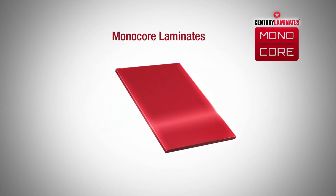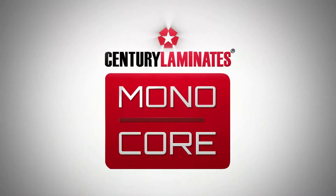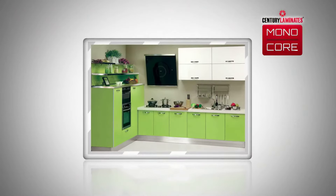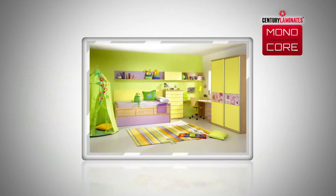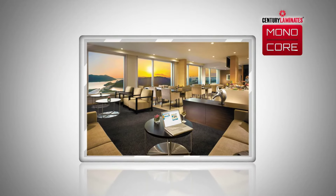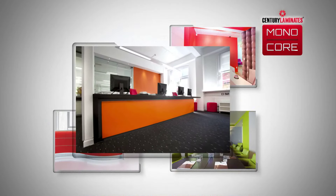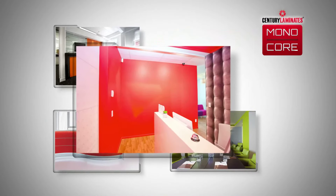Test results show that the laminates retain 90% of their gloss even after being scrubbed by calibrated paper. These laminates can be used in a wide variety of areas. For residential purposes, they can be used in the kitchen, kids' room, bar area, dining room and the lounge area. They're also perfect for commercial purposes such as the reception area or conference rooms.